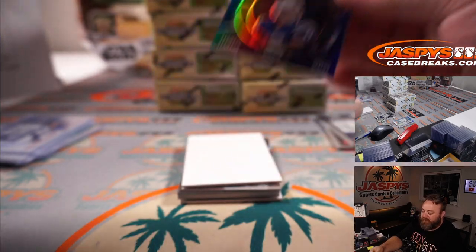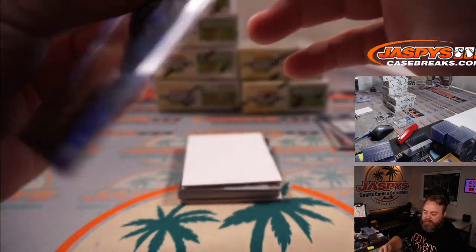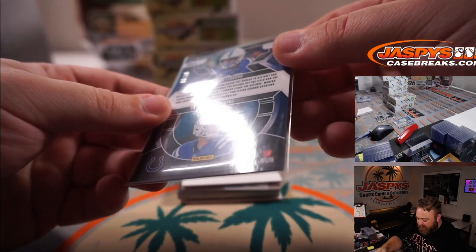Darius Leonard and Philip Rivers, X's and O's — team color matching blue for the Colts and Kurt Disser. That is 67 out of 99.